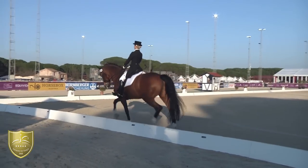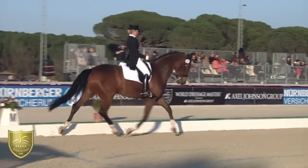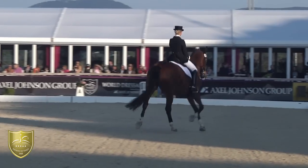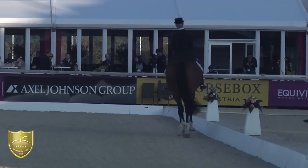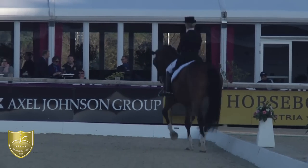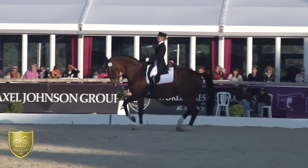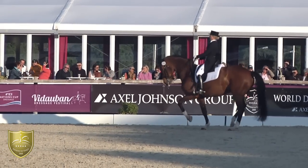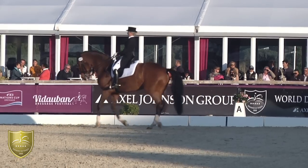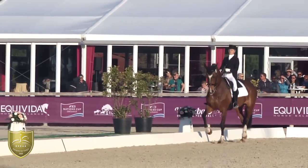That's a fine rein-back. The passage is quite nice, the rhythm is correct. And a really nice piaffe — same thing, a little bit too low, but really nice on-the-spot piaffe.